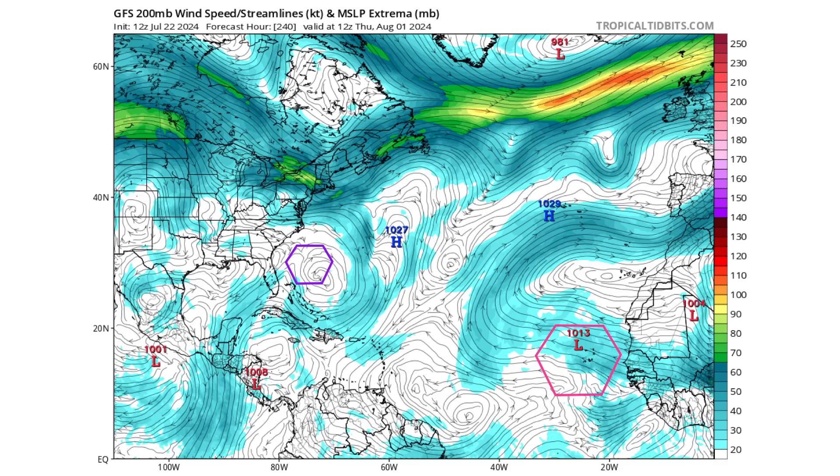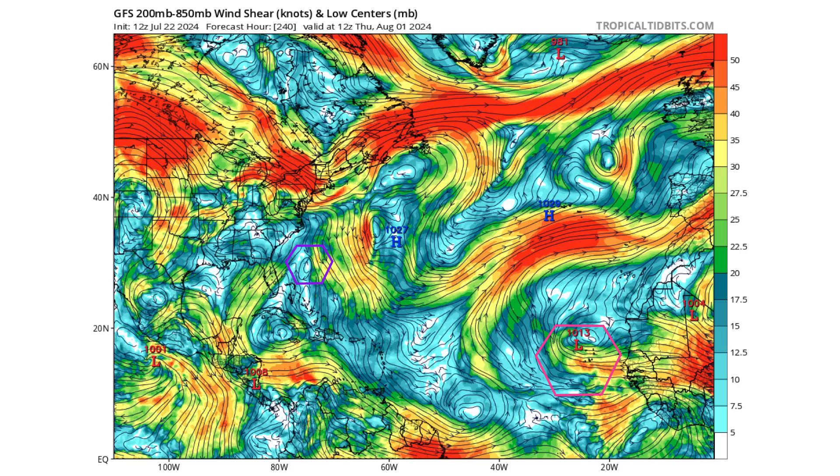Moving to the 200-millibar level of the atmosphere — where jets fly, about 32,000 feet high — right where our purple hexagon is off the southeast coast of the United States, there is an upper-level ridge. That is usually key for tropical development, providing proper outflow in the upper levels of the atmosphere. That disperses air in the upper levels, and air has to converge at the lower levels to replace it, which is why you see that tight vorticity signature. This also creates a low wind shear environment, visible as the light blue area right off the east coast. So potentially, if any tropical wave moves into this region in ten days, this area would be conducive for tropical development, along with the very warm Gulf Stream underneath.